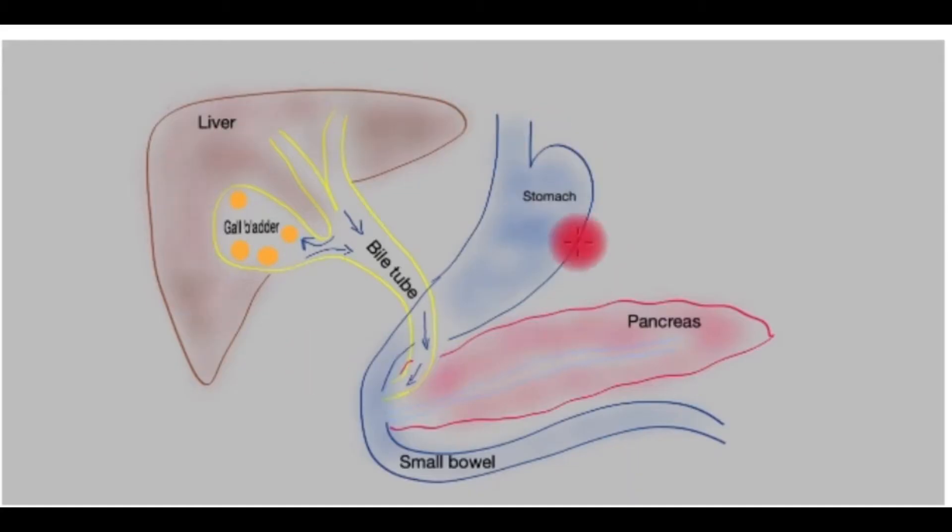Let's look at this cartoon to understand gallstones. Here's the liver — it produces bile which comes down this tube. Attached to the side of this tube is the gallbladder, which is a sac-like organ that stores and concentrates the bile, which then travels down this tube into the small bowel. Food arrives in the stomach from the gullet, and the stomach sends signals to the gallbladder to squirt bile down to meet the food. At the back of the stomach is the pancreas, a gland that produces enzymes to digest the food.